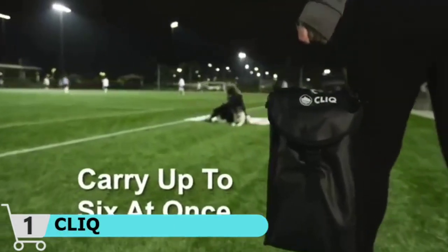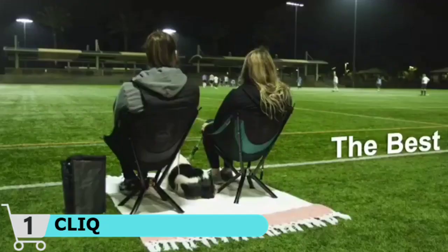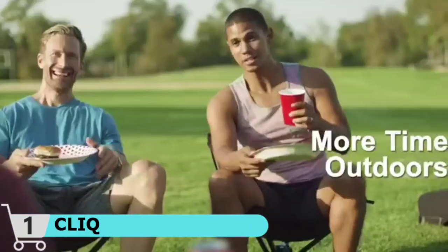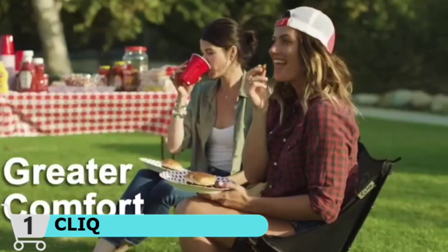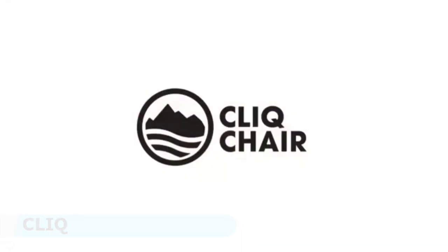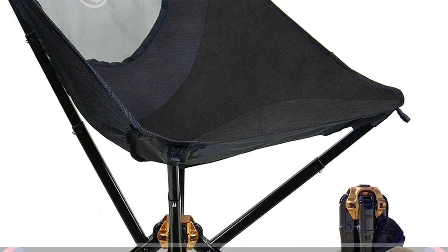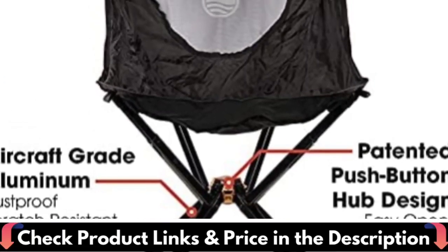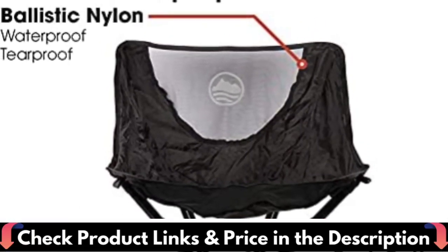Our tip-proof foldable chair keeps you stable in all environments. Click's foldable chair is super versatile and perfect for all outdoor adventures, or somewhere simple like your lawn. The lawn chair is an essential to add to your outdoor accessories. These outdoor chairs are suitable for barbecues, picnics, beach days, backpacking trips, music festivals and concerts.